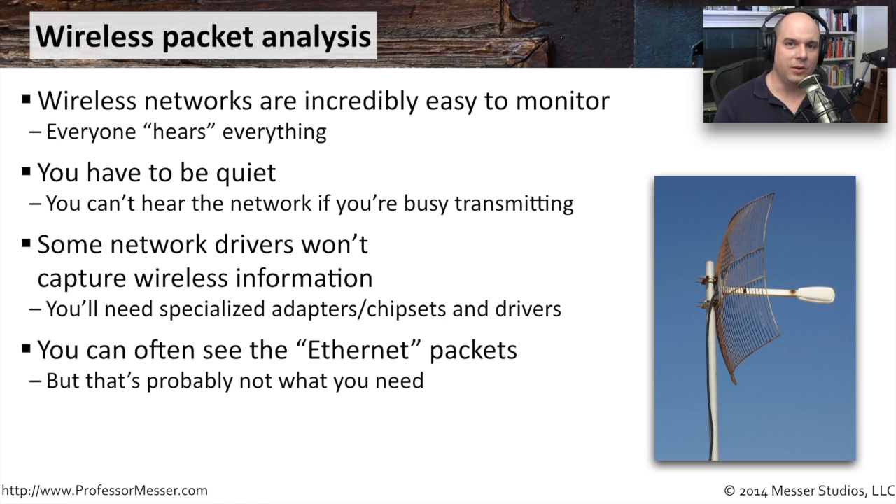Sometimes a driver or software combination puts you in the middle — you can't see the wireless protocol traffic, but you can see the Ethernet data that comes out of the wireless traffic. That may be enough to see what's going on, but if you need channel information, encryption information, and other wireless-layer details, you need to capture the entire wireless packet, otherwise you only see data after it's come off the wireless network.